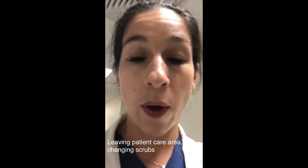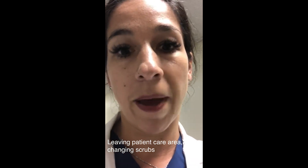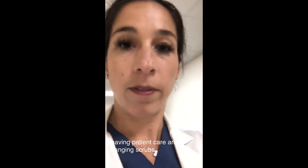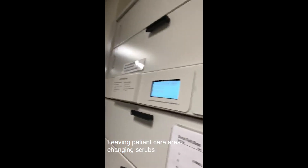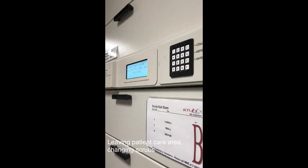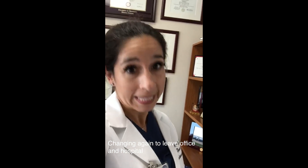I'm done with my patient-facing activities. Now I'm going to get another clean pair of hospital-issued scrubs, which I will use exclusively for the purpose of leaving the patient care area and going back to my office. This is to ensure that any scrubs that came in contact with patients stay here on the clinical side of the hospital. Back in my office, I'm changing out of those hospital scrubs into my own personal scrubs that I plan to wear home.